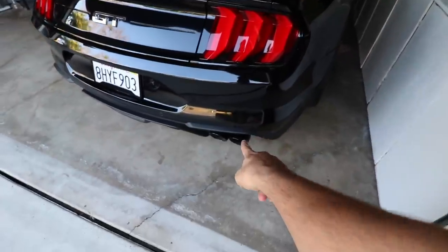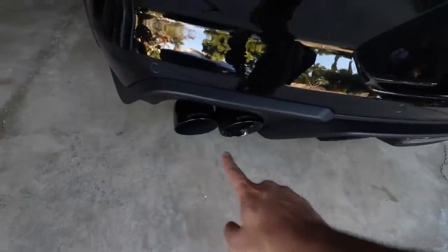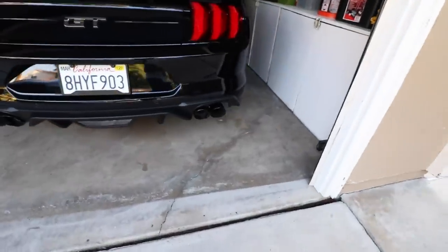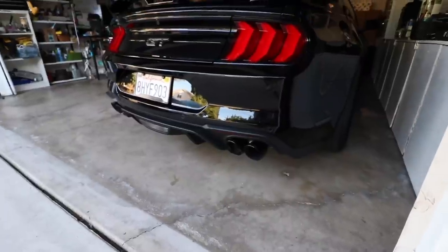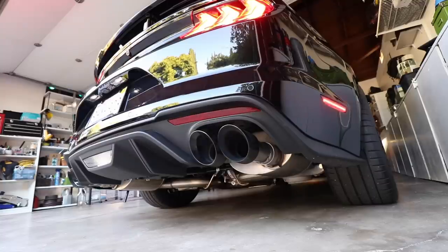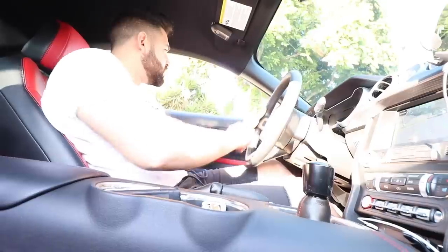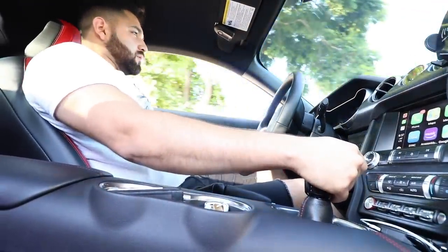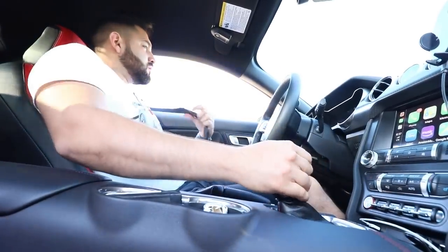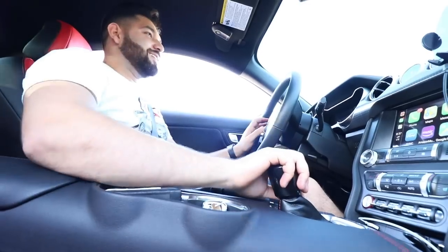Before we go anywhere, we have to do a cold start on the Mustang. This does have the Corsa Xtreme Cat-Back system with the black chrome tips on it — looks really good. Let's go ahead and start her up and see how she sounds. What a beautiful day it is. Let's take a drive.